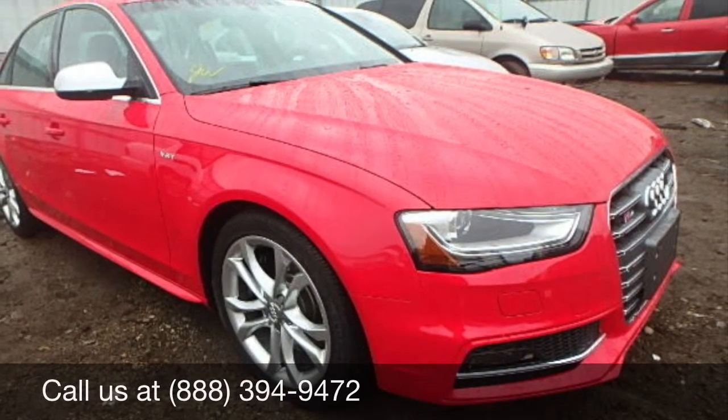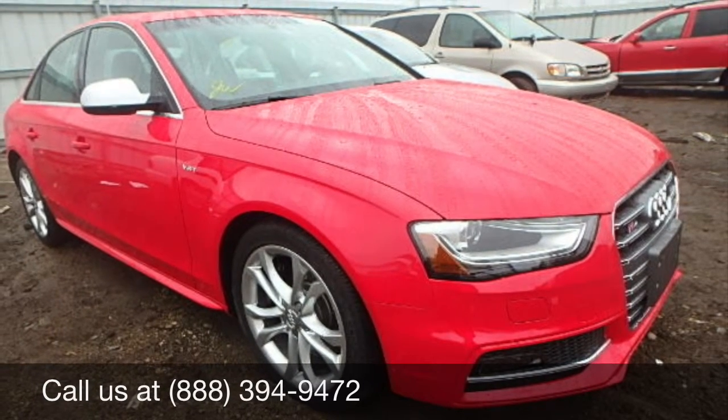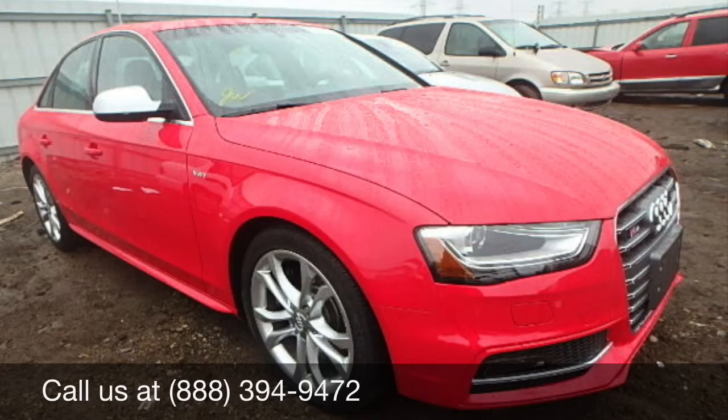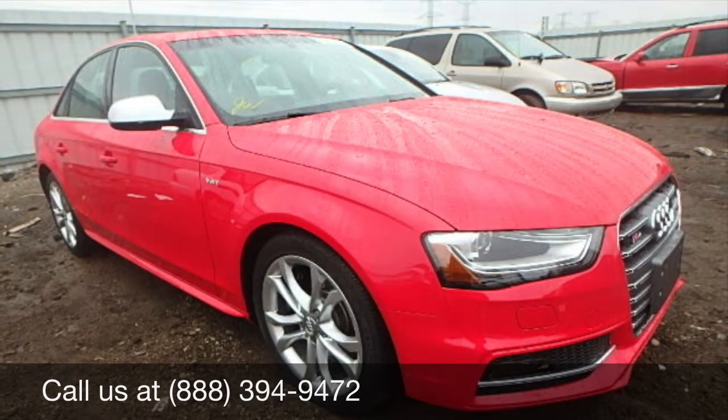The front end of this car is spotless and has so much available for you. Here you see the right side headlight, front bumper, hood, and the rims with the tires are all in excellent condition.